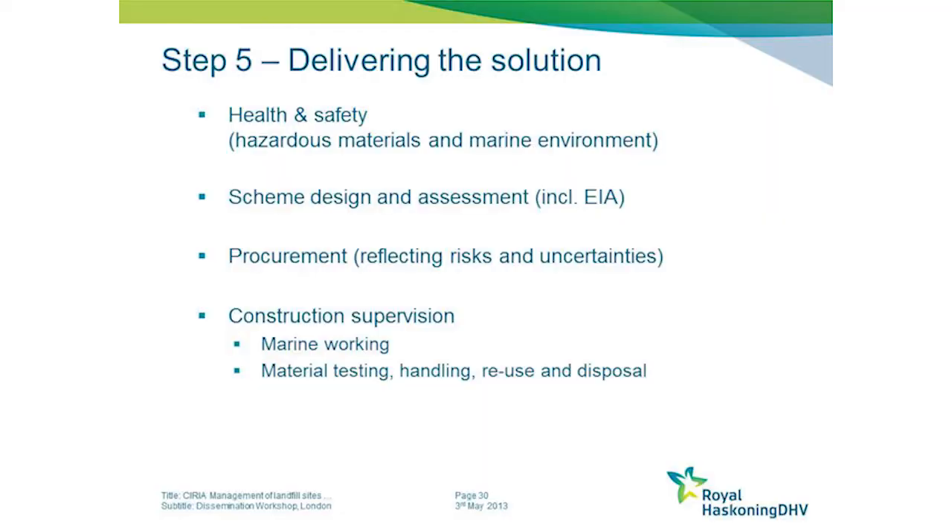The next step of the guide provides advice on how to design and deliver the preferred solutions. We're not here providing a seawall design manual. If a seawall is the preferred option, we point you in the direction of other documents that exist for that purpose. What we do point out in this chapter is some specific issues arising from working on these types of sites.